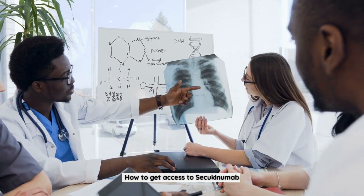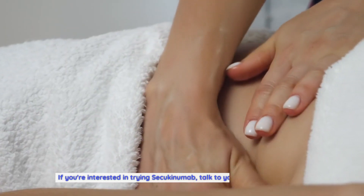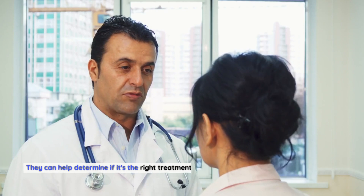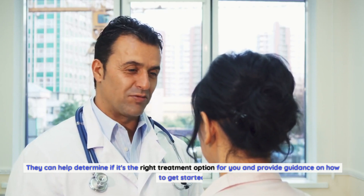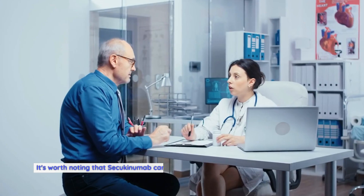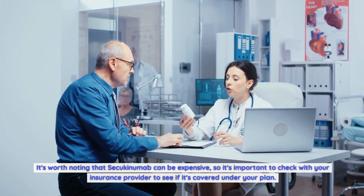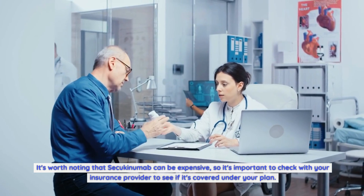If you're interested in trying Secukinumab, talk to your healthcare provider. They can help determine if it's the right treatment option for you and provide guidance on how to get started. It's worth noting that Secukinumab can be expensive, so it's important to check with your insurance provider to see if it's covered under your plan.